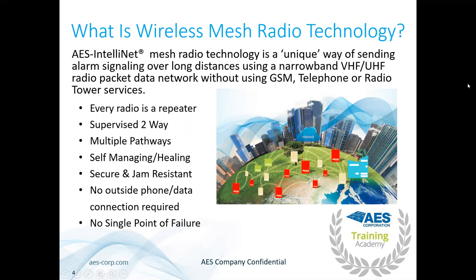What is wireless mesh radio technology? Basically, each of these subscribers works similar to the internet, but with radio. It takes the radio signal and passes it along between different subscribers until it gets back to the IP link. Every radio is a repeater. Everything is supervised two ways — not only will it send the signal, but it'll also get the acknowledgement back. Multiple pathways. With our subscribers you need at least NetCon 5, which means it has two good paths for fire radios. One good path is required for the Berg subscriber. The AES radio network is self-managing and self-healing.